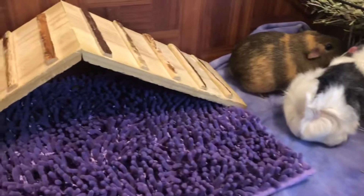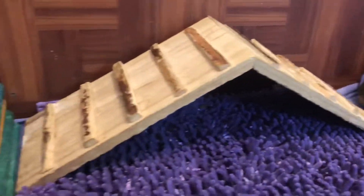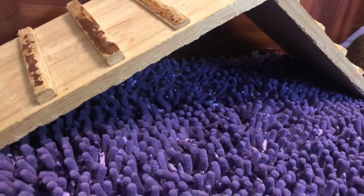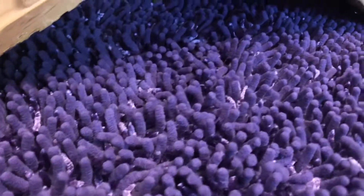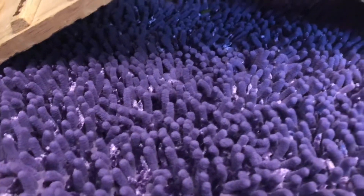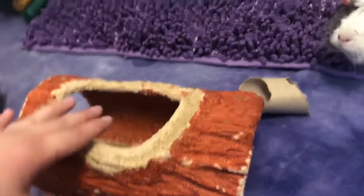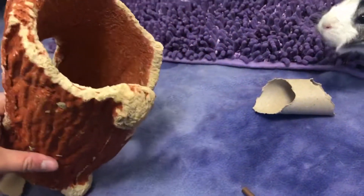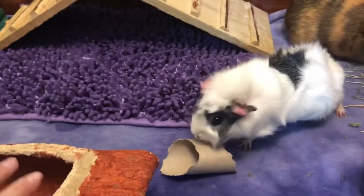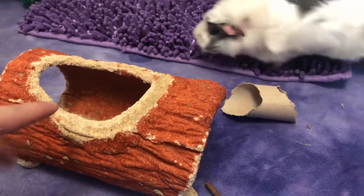Over here we have a little ridge thing. They don't really go on top of it — they hide right inside of it. Below that, we have a microfiber mat and it's very soft. Then right over here we have a snack shack log and they devour it. It's really good for their teeth and they love it for a little treat. It's also very cute to watch them chew it.